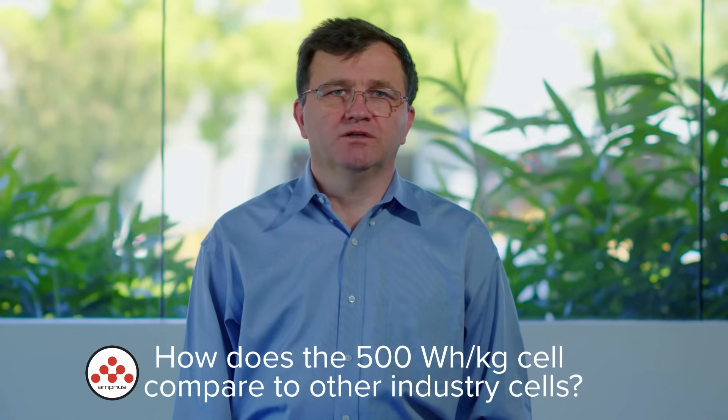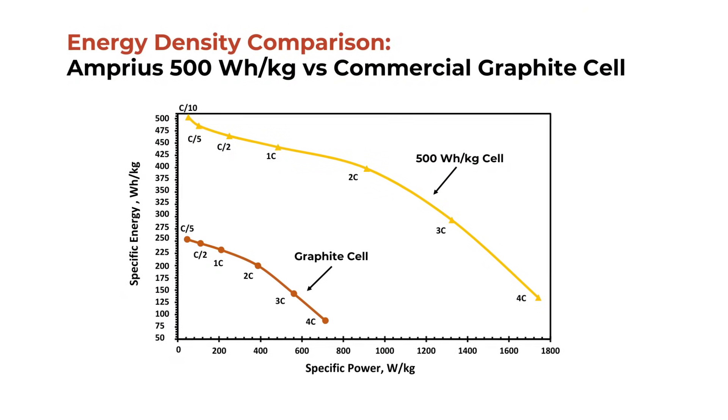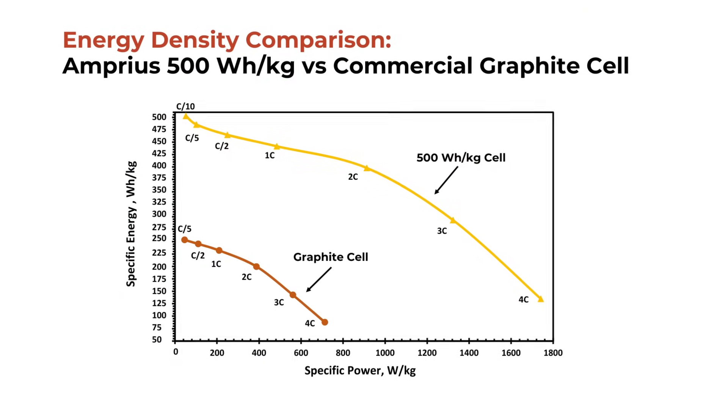Having the highest capacity anode — with almost 10 times the capacity of a graphite anode — has enabled our cells to almost double the specific energy and energy density of graphite cells and achieve even higher energy density than lithium metal cells. For example, most commercial graphite cells have a specific energy under 300 Wh per kg.